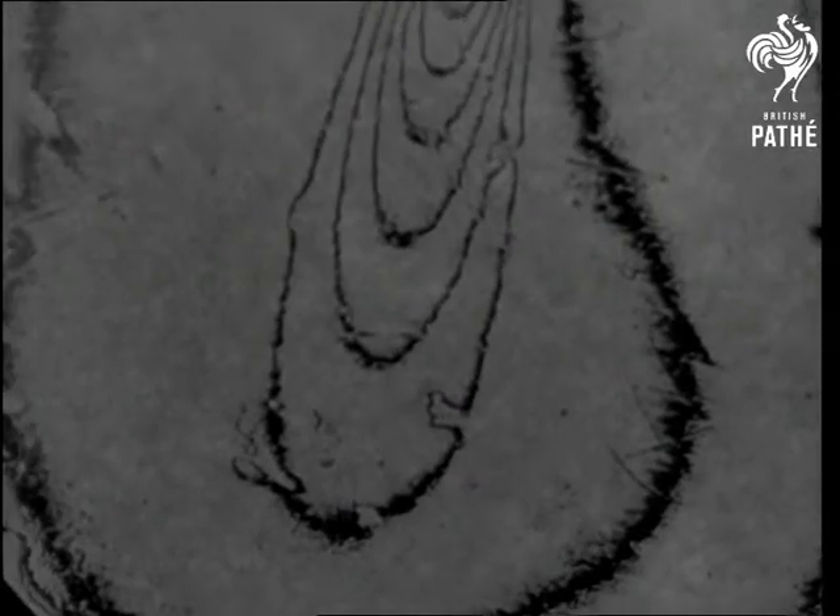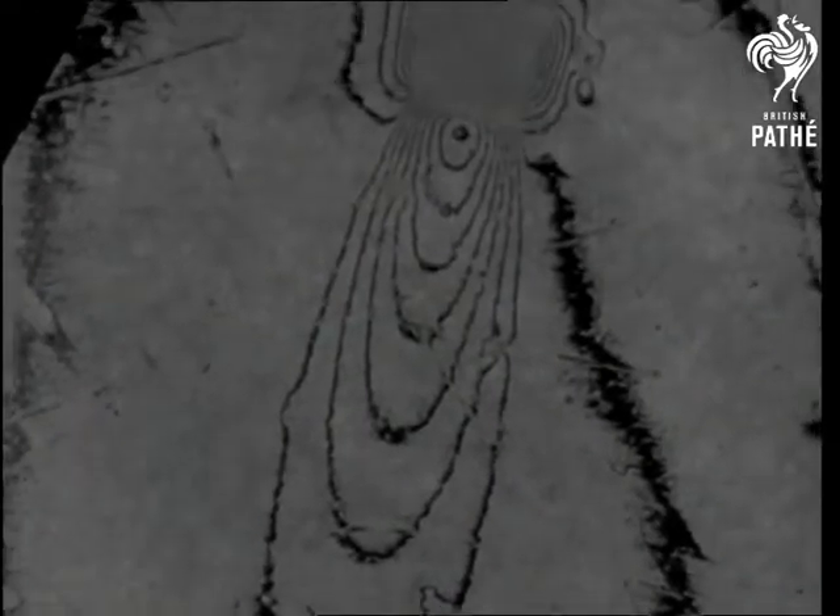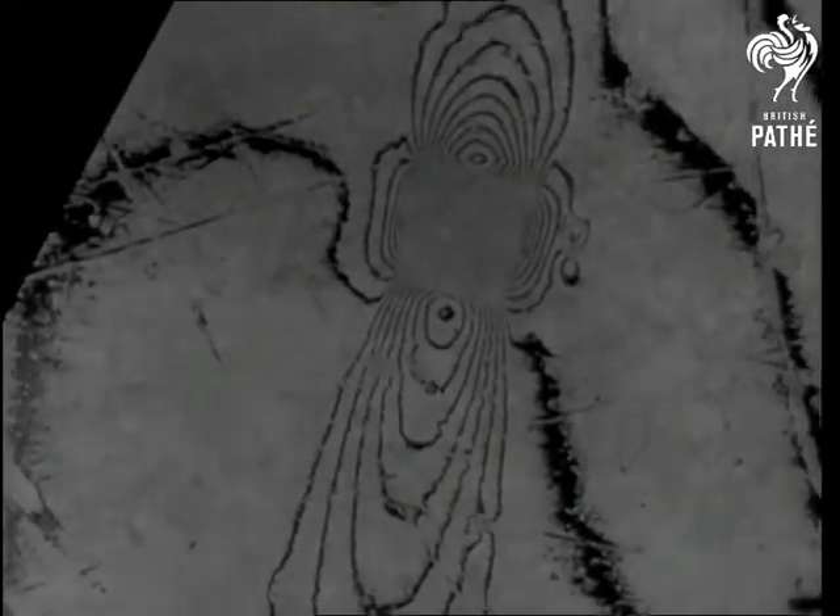And finally, believe it or not, this is how a minute scratch on glass looks when seen by Professor Tulansky's remarkable methods.